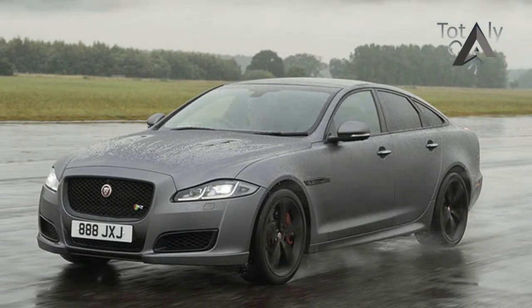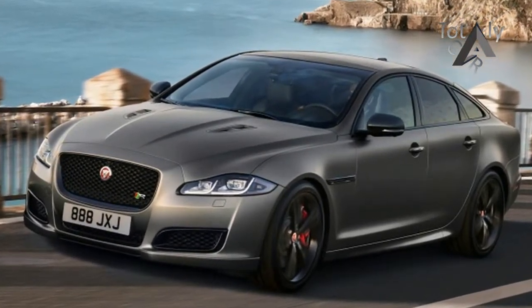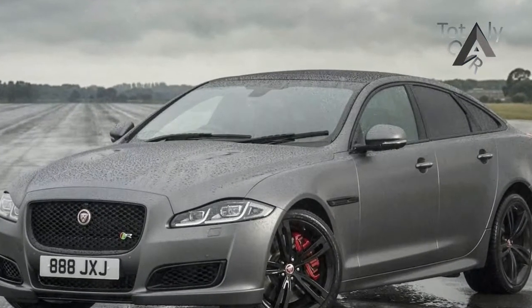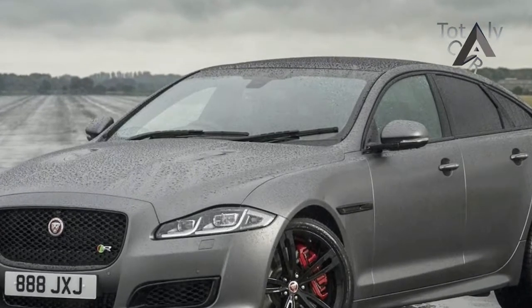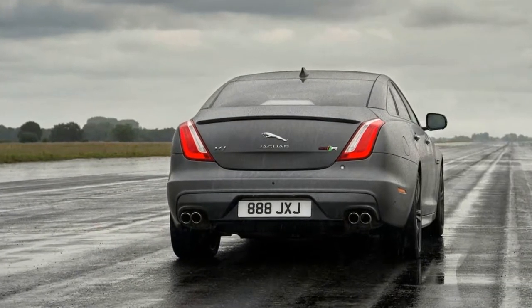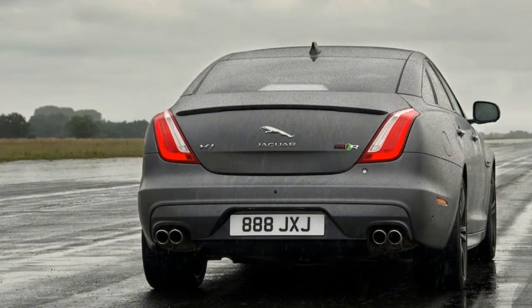Compared to the outgoing XJR, the new XJR575 has an 18 kW advantage and is 0.2 seconds quicker to 100 kmh. The XJR575 is distinguished from lesser models by its unique bonnet vents, rear spoiler, side sills, and front bumper design. There's also gloss black lower rear intakes and 20-inch alloy wheels.